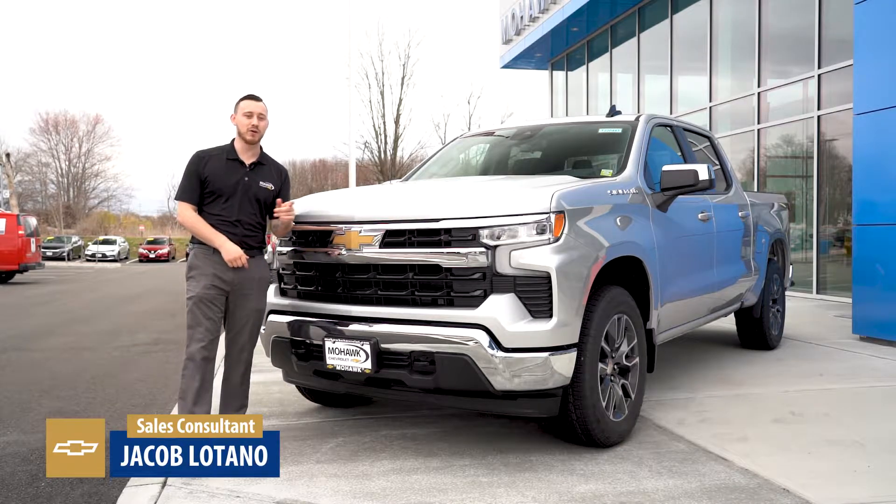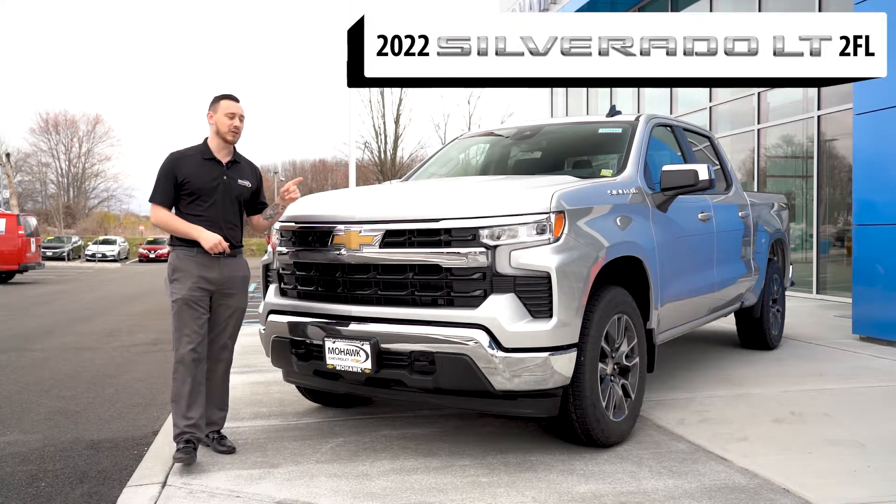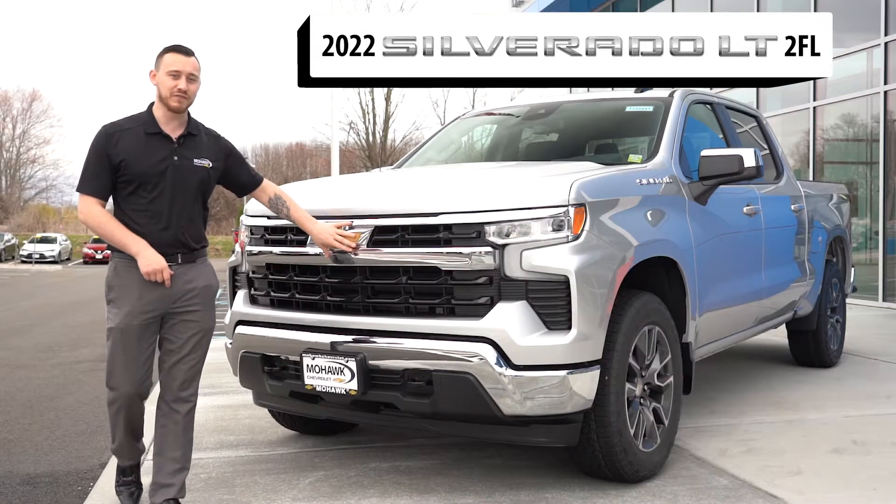What's going on everybody? Jake LaTano over at Mohawk Chevrolet. Just wanted to take a couple minutes and show off our brand new 2022 refreshed Silverado 1500 in a 2FL trim.